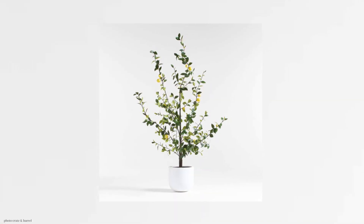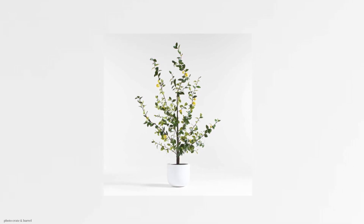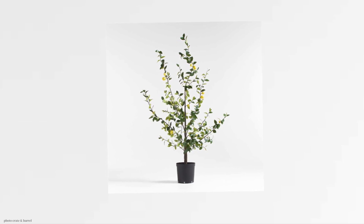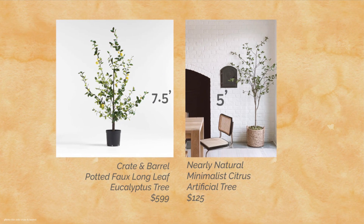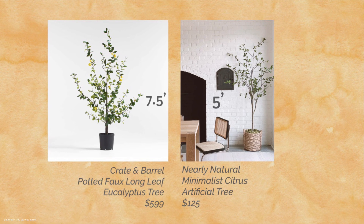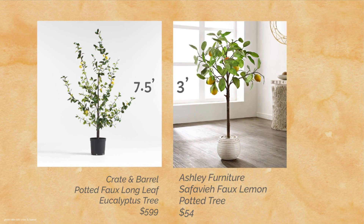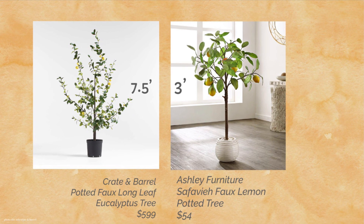Crate and Barrel has a few new trees that just came out, and they're all so beautiful. They are a high ticket price — probably worth it because you would have it forever. But I found some dupes anyway. So I mentioned lemons earlier — this is a really beautiful lemon tree. And I did find a dupe for this one. I really love the look of Nearly Natural's minimalist tree. Theirs is a bit shorter, a foot and a half shorter, but I like the way the branches spread out. And it is more minimalist. I found an even cheaper one at Ashley Furniture — this is only three feet tall, but I do like the spread of the leaves and the fact that it does have larger lemons on it.